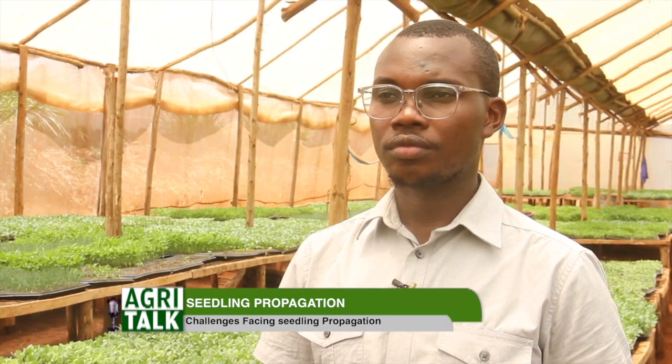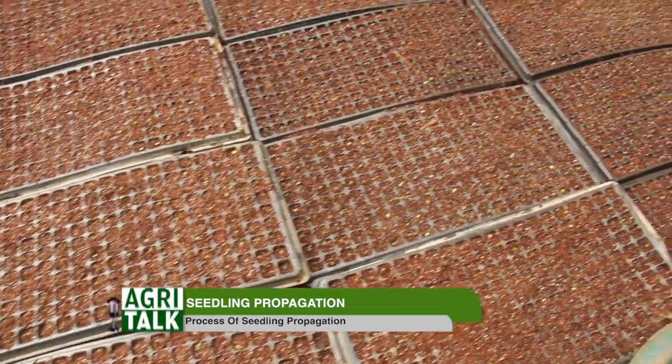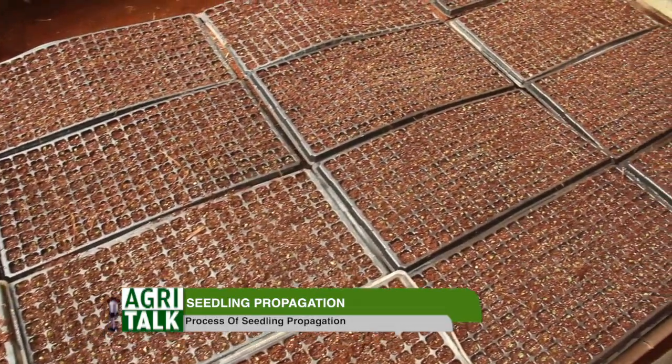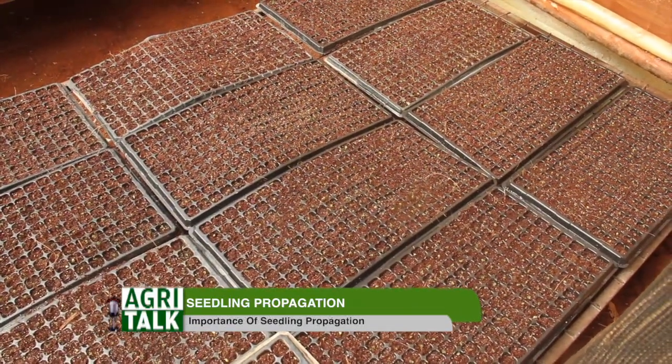The type of soilless media that we use is coco peat. The importance of using coco peat rather than normal soil is that most soils have soilborne diseases — things like bacterial wilt and fusarium wilt. The moment you have those diseases in your farm, it will cost you a lot. That's why we use coco peat — we guarantee our farmers that we cannot bring any soilborne diseases to their farm.